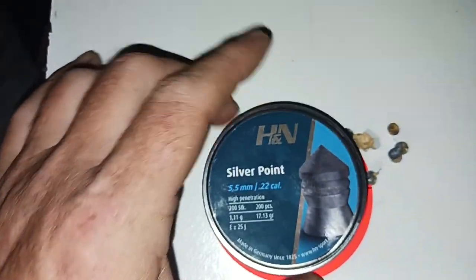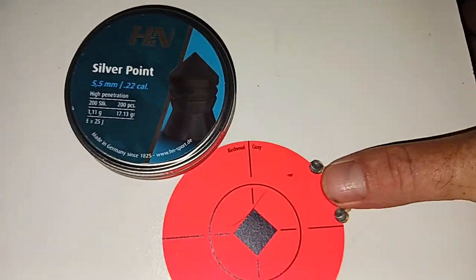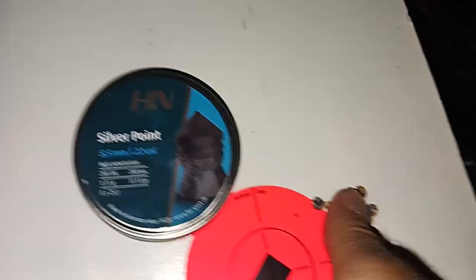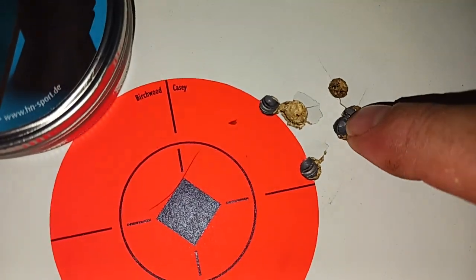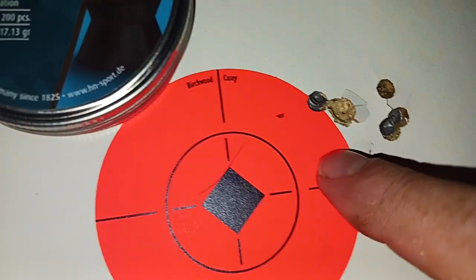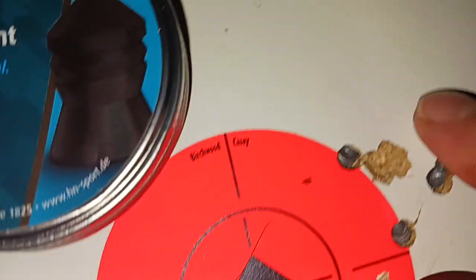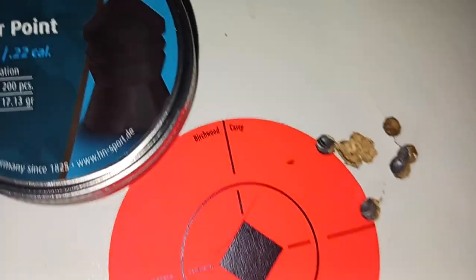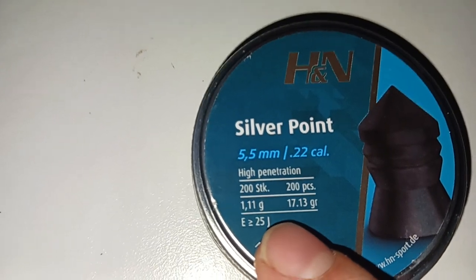These were at 30 yards and I can about touch all the holes with my thumb. They didn't sink in very well — with four of two shots it looks like one bounced out and one went in. That leads me to believe that the weight of them, 17.13 grain, is just a little heavy for that little Wildcat Whisper.